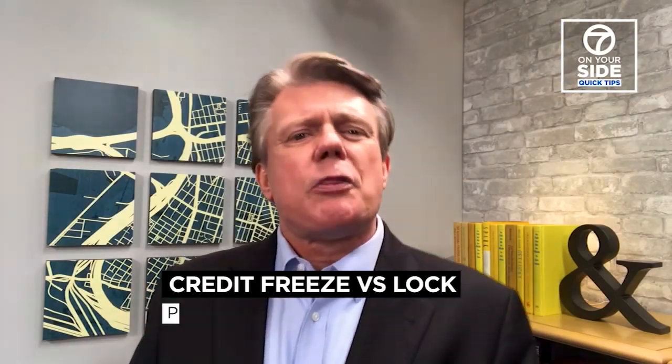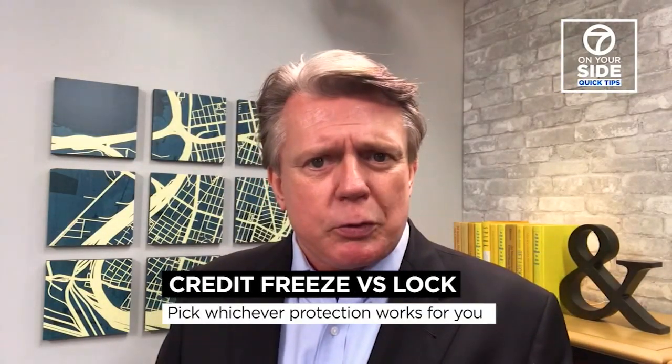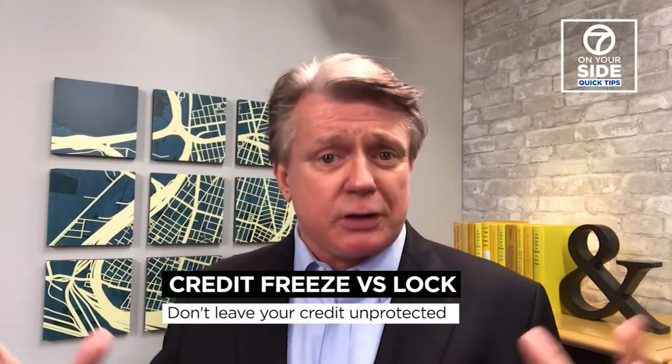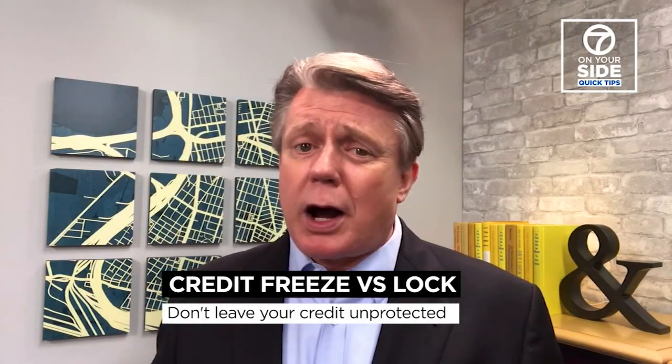So which one do you pick? The one that works for you. The important thing is that you pick one of them, because leaving your accounts unprotected is not wise.